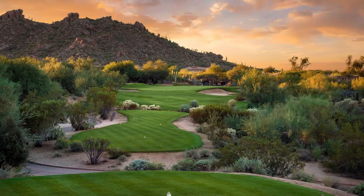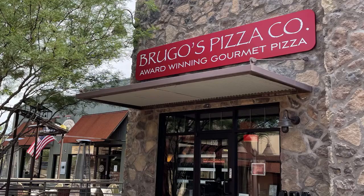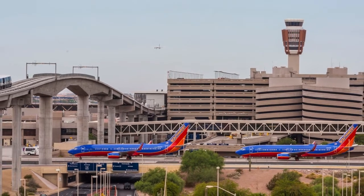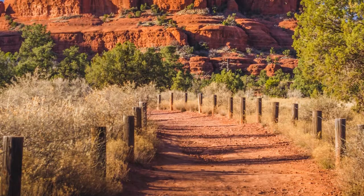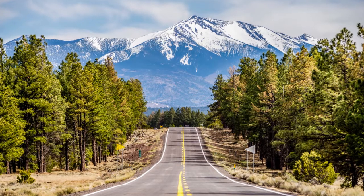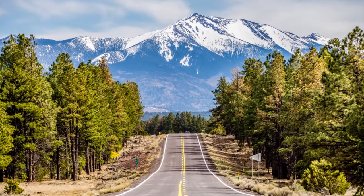All this within quick and easy access to a full array of amenities and shopping, and less than an hour's drive to Sky Harbor International Airport. Want to get away? You're just 90 minutes from Sedona and a two-hour drive to the snow-capped mountains of northern Arizona.